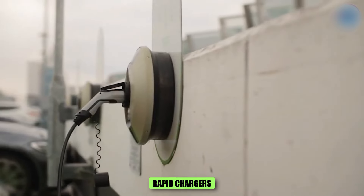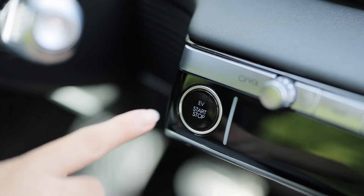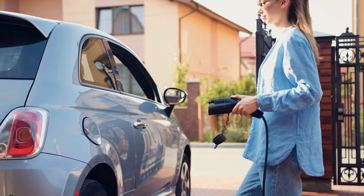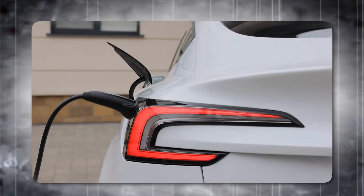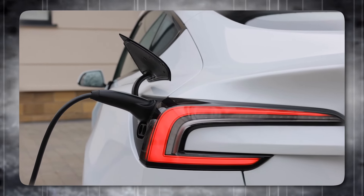Unfortunately, rapid chargers are not as simple as gas pumps. Not all chargers are created equal, not all cars charge the same way, and some chargers are almost completely useless. Choosing the appropriate electric vehicle charger for your home requires several important factors to ensure convenience, efficiency, and cost-effectiveness.